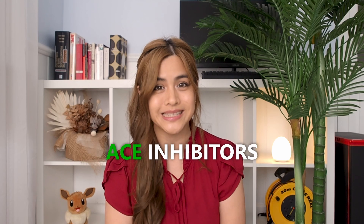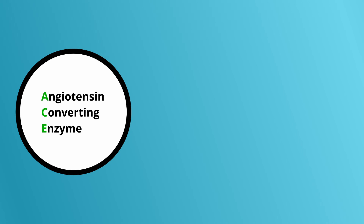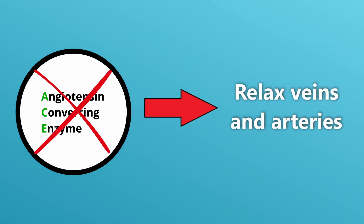One of the main ways nattokinase helps with cardiovascular disease is by reducing blood pressure. Studies have found that it possibly works similarly to the medication group ACE inhibitors — one of the most common groups of blood pressure medication, with examples including perindopril, ramipril, enalapril, and captopril. Nattokinase is thought to inhibit angiotensin-converting enzyme, which helps relax the veins and arteries, thereby reducing blood pressure.